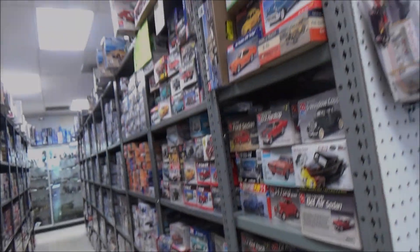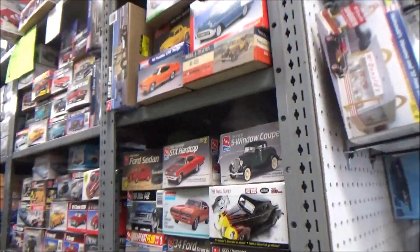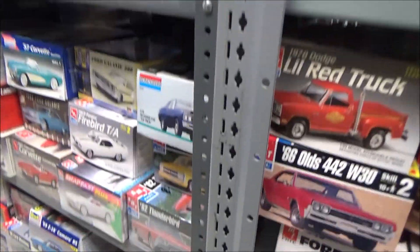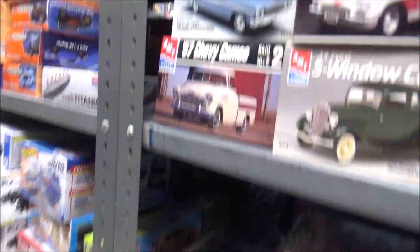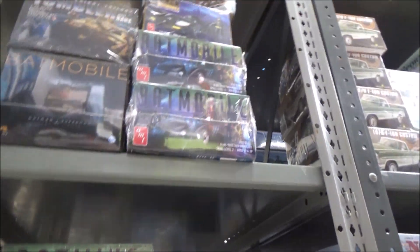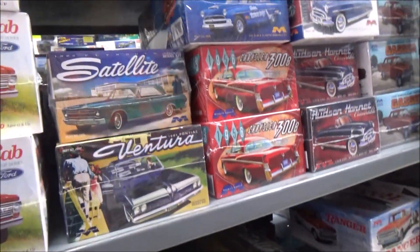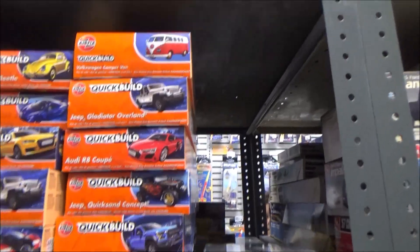And we're gonna go down the aisle of cars. So we got AMT style — here we go. There's the new Black Beauty kits, 100 Customs, some Airfix quick builds.